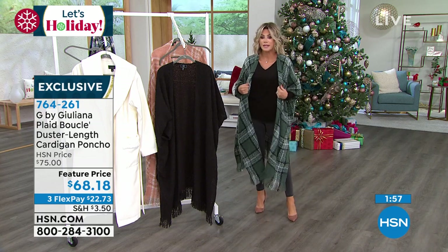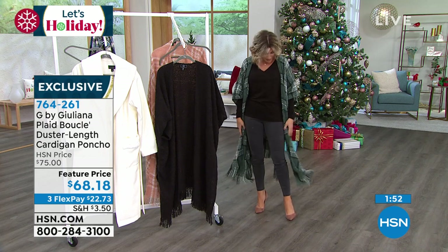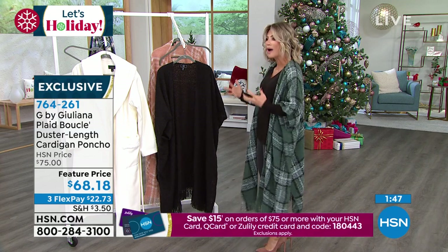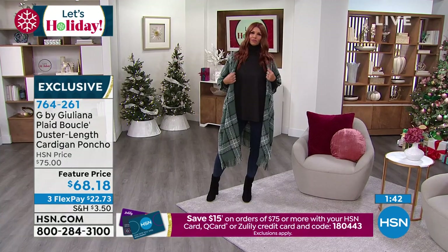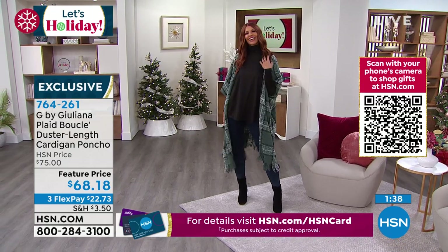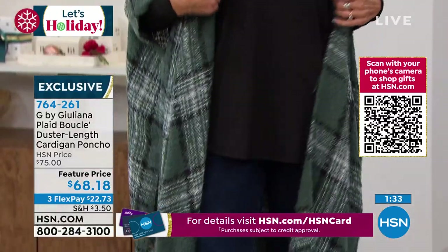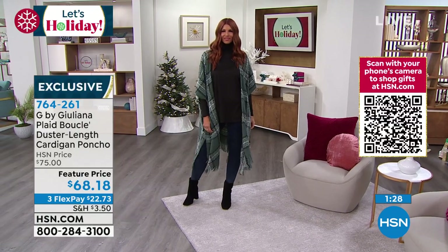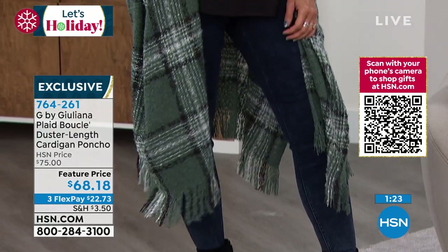Particularly in the plaid — look how cute Sonia looks in that. See, it's about the drape. Because you use boucle, it's that beautiful expensive feel. It has substance but it's not heavy. It's that oversized plaid which is so on trend right now and feels really fresh and modern in great colors.